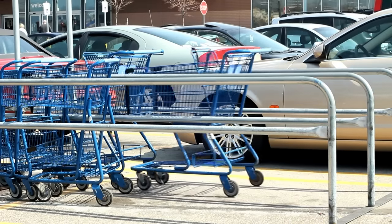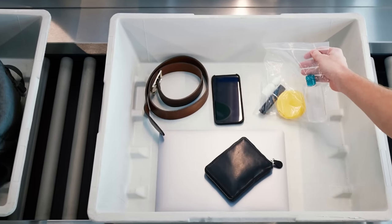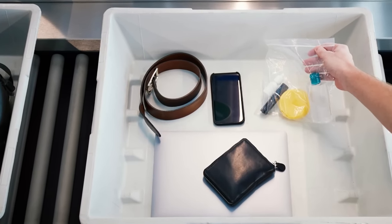Mistake number eighteen: not putting your bin back on the stack of bins. Much like returning your shopping cart to the shopping cart corral, it's just rude not to return the bin to the stacks. In addition to being a polite traveler, it also gives you another opportunity to make sure you haven't left something in the bottom of the bin — like your passport or cell phone, which are the two most common items left at security screening.